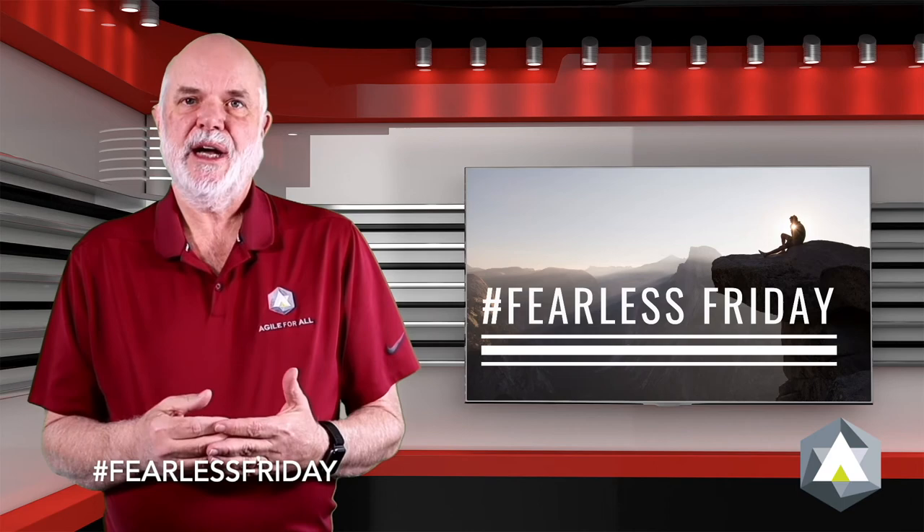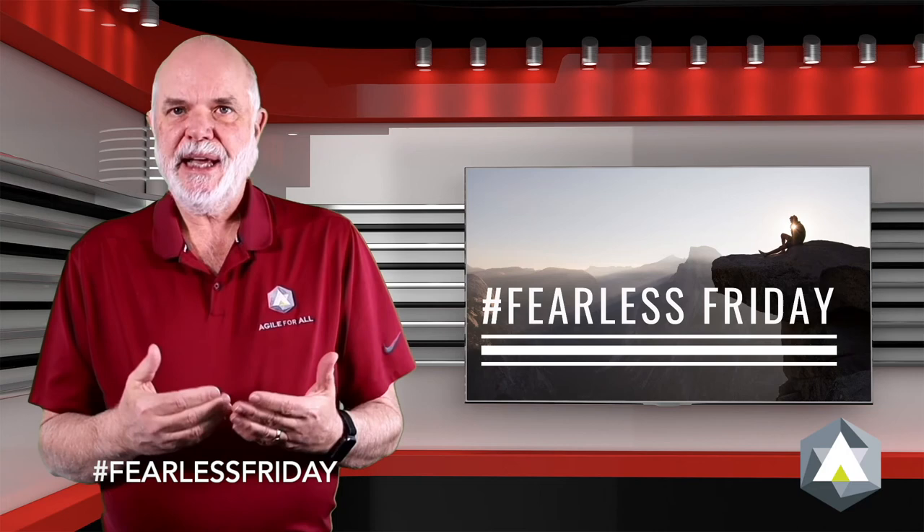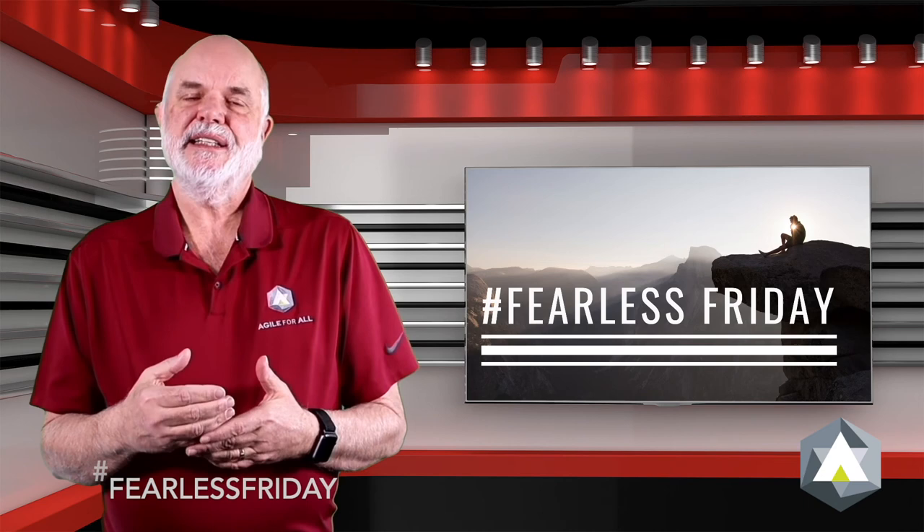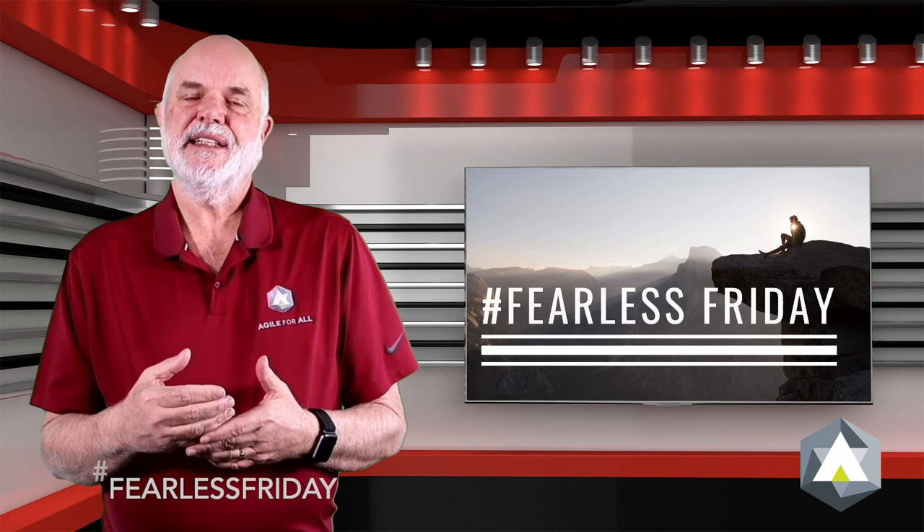I want to support him going forward as well. He's created something called First Root. It's at firstroot.co. It's basically an organization devoted to helping kids understand finances and helps them participate in the budgeting for their schools in very effective ways. I urge you to go to firstroot.co and see what Luke is up to.